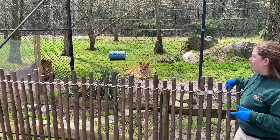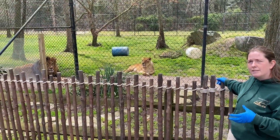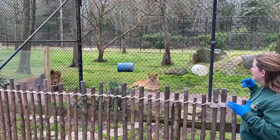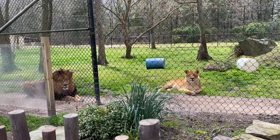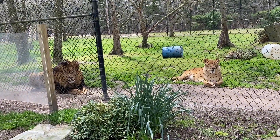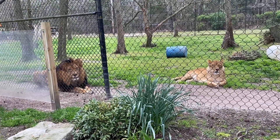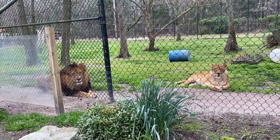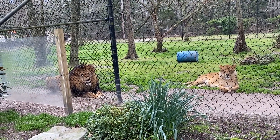Lex and Bella came here from Great Adventure and they're paired together as a companion pair — they are brother and sister. Bella did get spayed, so they will not breed here. They've been together their whole lives. You can see they're nice and relaxed here. We hope that when you come to the zoo you get to hear them roar — the best sound in the whole zoo is when Lex and Bella roar together. Females actually roar too.